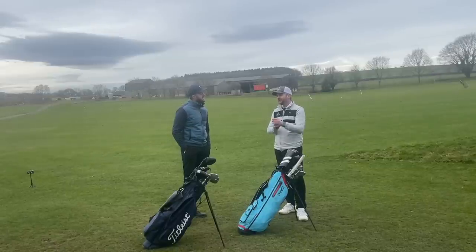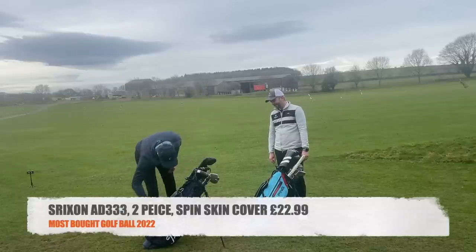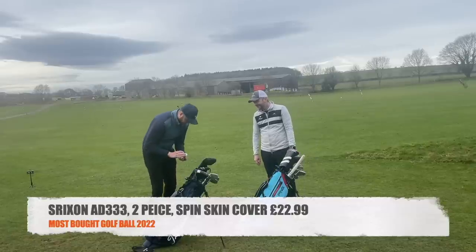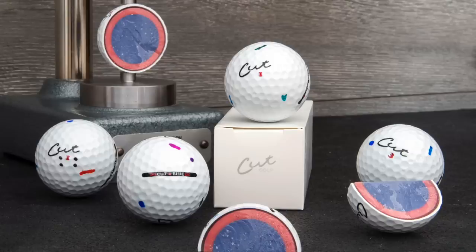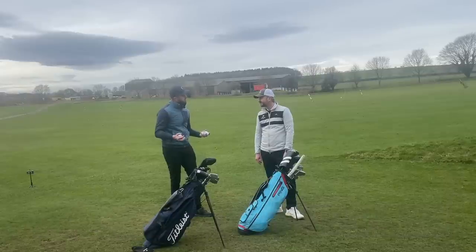I would instinctively say the Titleist, but I'm going to say the Srixon AD333. Well, I've brought three AD333s to compare against these golf balls because it's the same price point — £22.99 a dozen — but the difference is this ball is a four-piece cover. It's a urethane cover, so for feel and control that's going to be fantastic. What's your handicap these days?